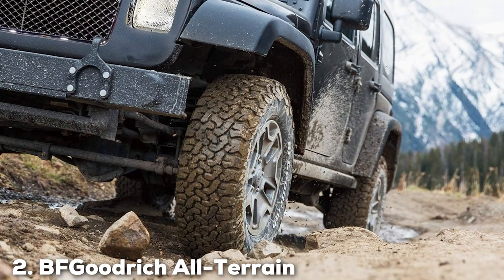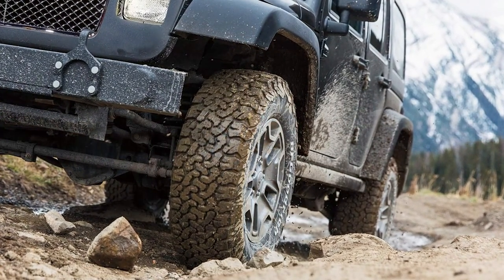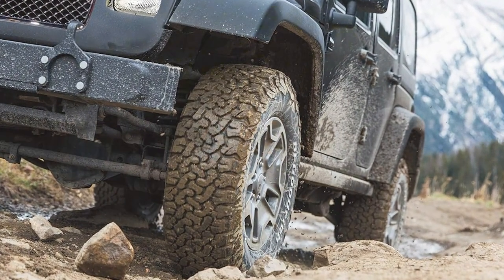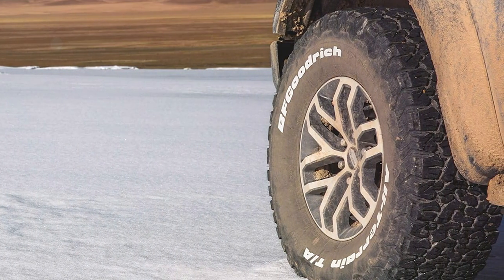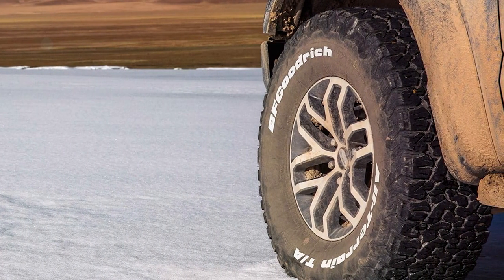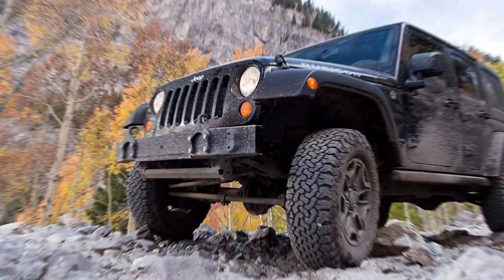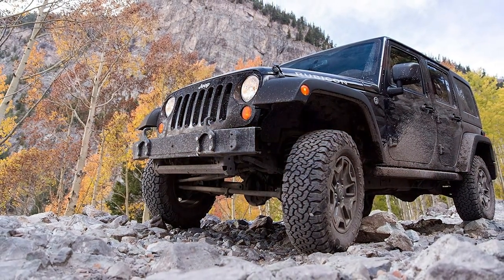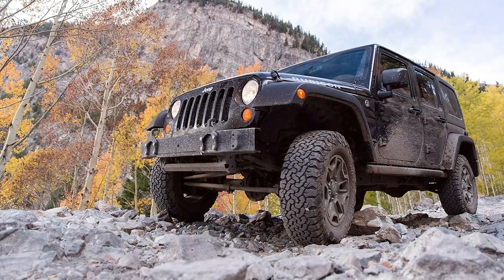At number 2, we have the BF Goodrich All-Terrain T/A KO2 in LT265x70R17 sizing, a testament to the brand's commitment to innovation and quality. This tire's design focuses on delivering unparalleled performance on snow-covered roads without compromising on durability. The tread design, featuring interlocking tread blocks and siping, enhances grip on slippery surfaces, providing drivers with confidence in winter conditions.